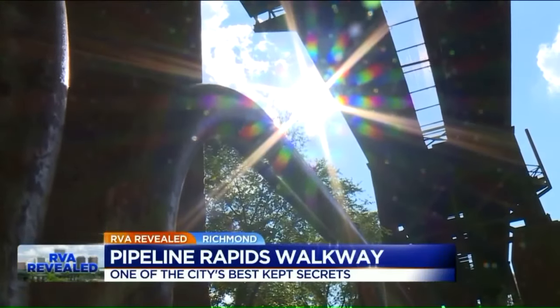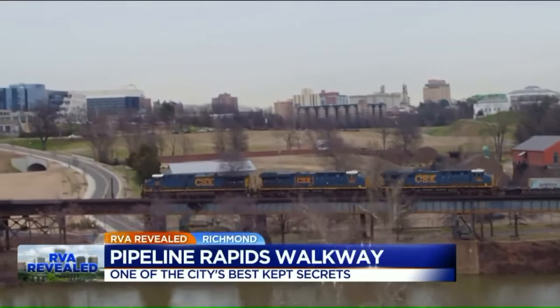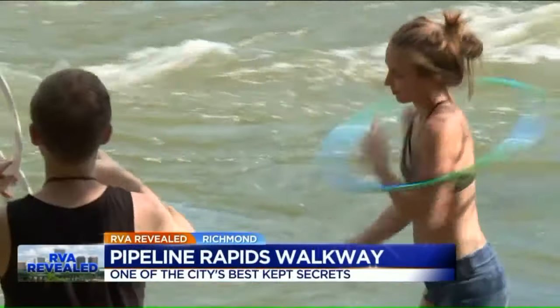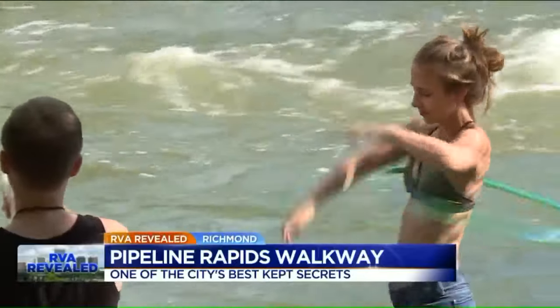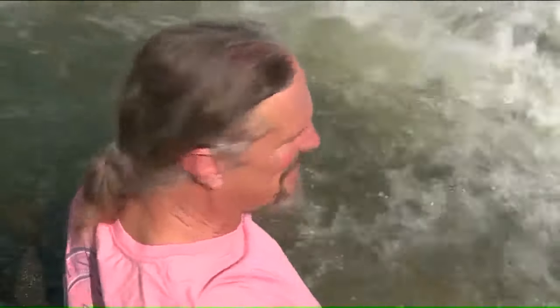Overhead is our train viaduct, once a railroading marvel recognized across the land. The pipeline is a beautiful little oasis in this city — a great place to come down and get back in touch with nature. You get down here and you forget you're in a city. It's like a whirlpool — fabulous, like 15,000 jets.